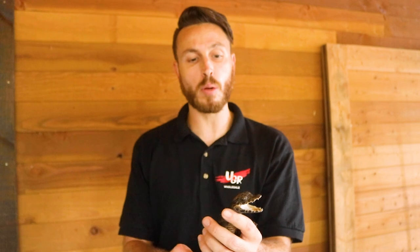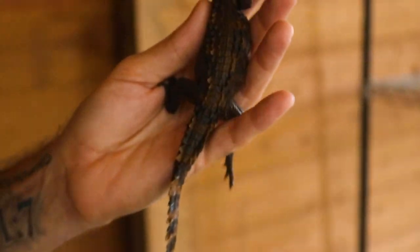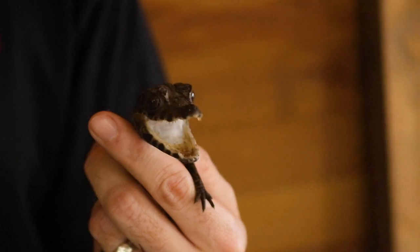Paleosuchus trigonatus — just a cool animal, but definitely one you want to have some experience with. It's not for beginners. You also want to make sure you know your state laws or even municipality laws before ordering one. Smooth-front Caiman — cool, copperhead-like coloring, awesome ridges down the back, and only available at Underground Reptiles.